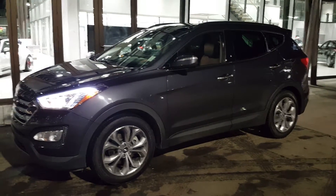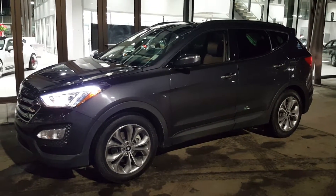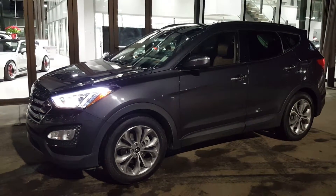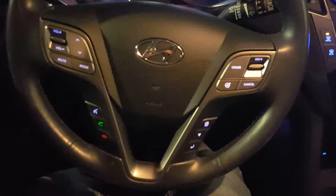This is Dustin from Riverside Hyundai, just getting back to you about that beautiful 2016 Sonata Sport Turbo right here. I'll be doing the walkthrough — you guys enjoy.